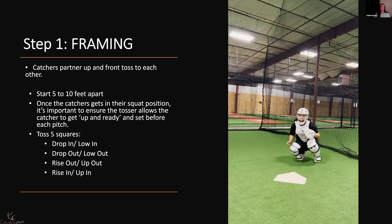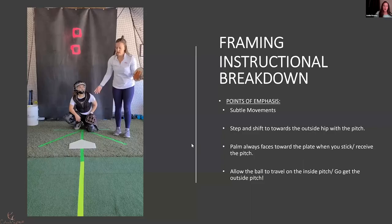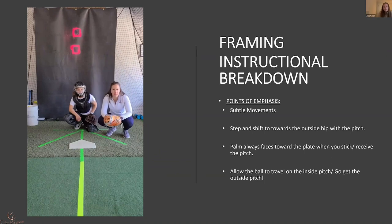A lot of times, the hardest part is front tossing. One catcher can do their frames and then switch, or you can iron woman it — frames to blocking to glove transfer — and then switch. I'm going to stop talking and let an instructional video walk through the key points of framing for those of you new to the concepts. We're going to cover all four points and corners of the strike zone: low and in, up and in, up and out, low and out — body positioning, body shift, where you receive the ball and what you do with it.